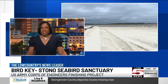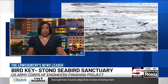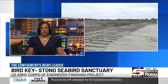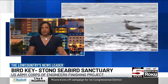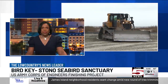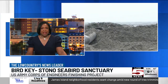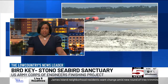A project almost complete — experts say it is a crucial piece of habitat for a species as their population rapidly declines. The U.S. Army Corps of Engineers, Charleston District, is wrapping up dredging on the Bird Key Stono Seabird Sanctuary, located in the Stono Inlet off Folly Beach. That sanctuary is an island of about 35 acres in Charleston County. Our Emily Johnson joined the Corps on a trip out to the island this morning, telling us more about the project that hopes to keep an endangered species safe.